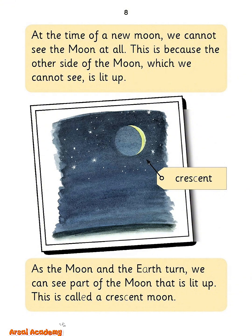At the time of a new moon, we cannot see the moon at all. This is because the other side of the moon, which we cannot see, is lit up. As the moon and the Earth turn, we can see part of the moon that is lit up. This is called a crescent moon.